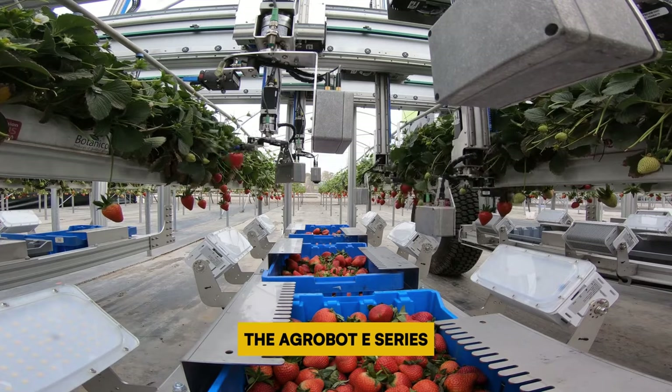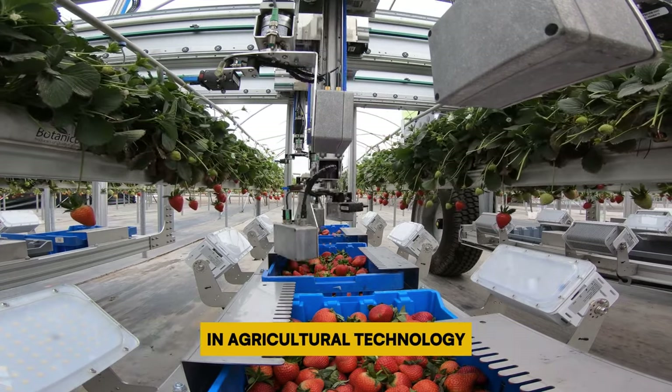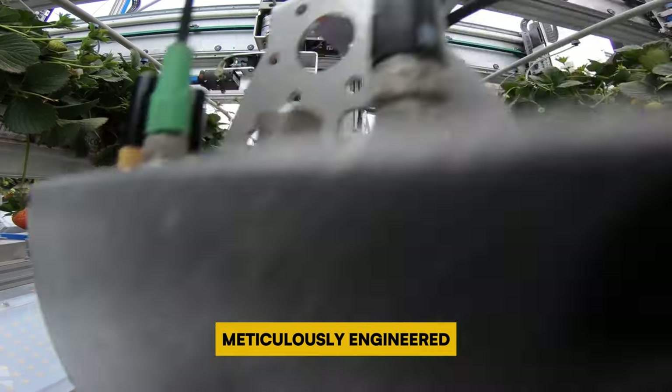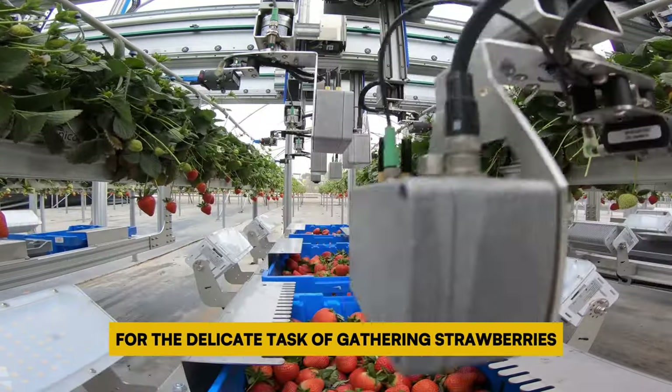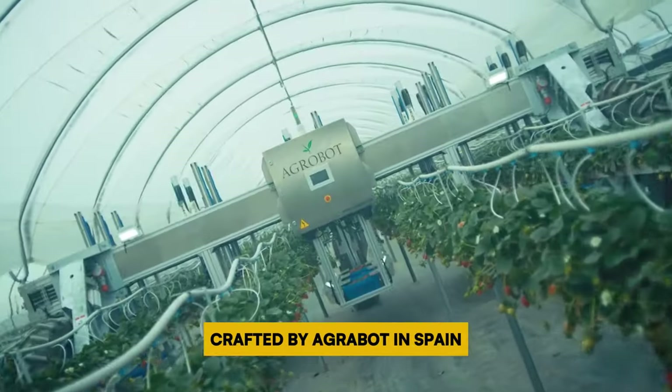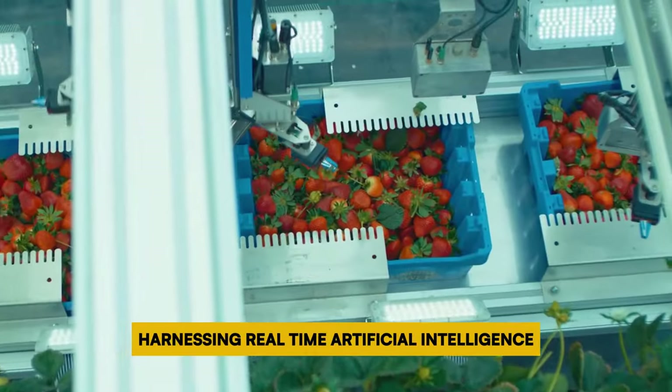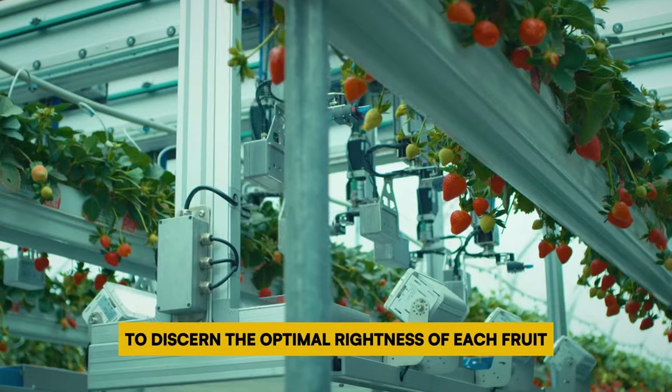Number 10: Agrobot E-Series. The Agrobot E-Series represents a revolutionary advancement in agricultural technology, serving as an electric-powered robotic harvester meticulously engineered for the delicate task of gathering strawberries. Crafted by Agrobot in Spain, this marvel of innovation operates autonomously, harnessing real-time artificial intelligence to discern the optimal ripeness of each fruit.